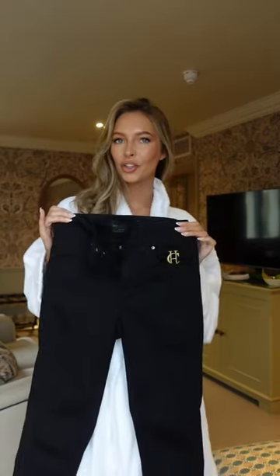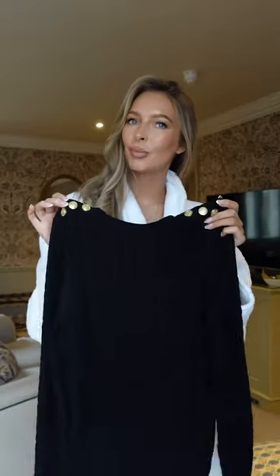I'm getting ready for Cheltenham races, so this is what I'm wearing. For the base, black jeans and a black cable knit jumper from Holland Cooper, and black heeled boots.